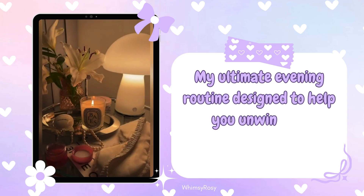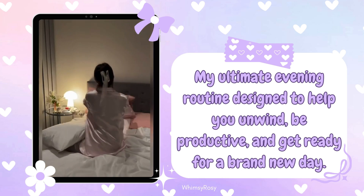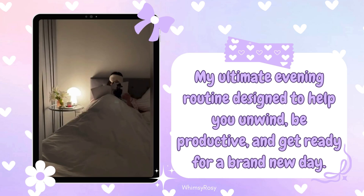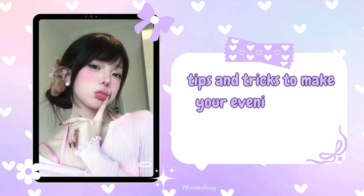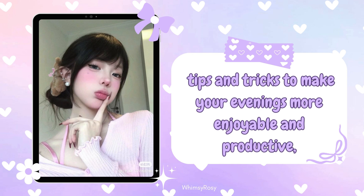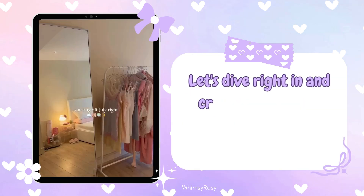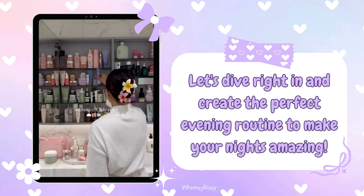Hey Roses! Welcome back to my channel. Tonight, I am super excited to share with you my ultimate evening routine designed to help you unwind, be productive, and get ready for a brand new day. If you're a student looking for some tips and tricks to make your evenings more enjoyable and productive, you've come to the right place. So, let's dive right in and create the perfect evening routine to make your nights amazing.